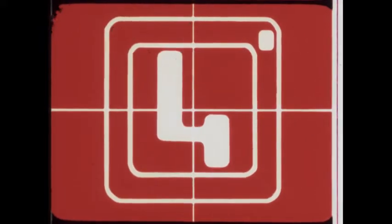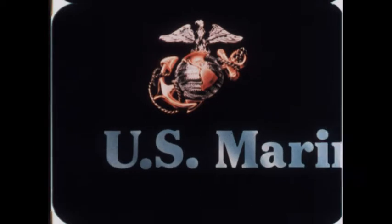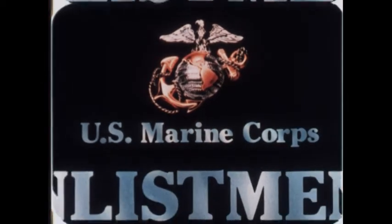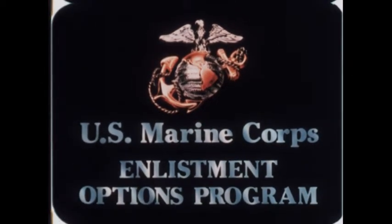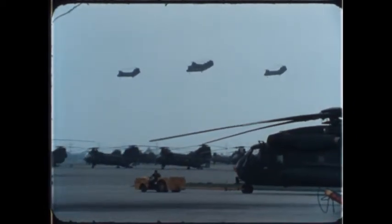Technical Support Option. This film is about guaranteed job training in the United States Marine Corps. The Marine Corps Enlistment Option Program is designed to guarantee qualified applicants training in a specific Marine Corps job program. The Technical Support Option has six basic job categories.